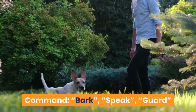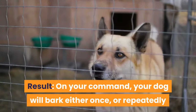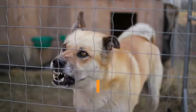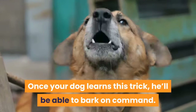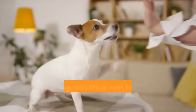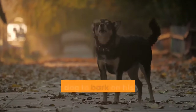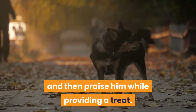Trick 2: Bark. Command: bark, speak, or guard. On your command, your dog will bark either once or repeatedly until you give the release command, depending on how you perform the training. Once your dog learns this trick, he'll be able to bark on command. Teaching this trick can be a little different for each individual dog. If you know something you can do to get your dog to bark on his own, do that while saying the command, and then praise him while providing a treat.